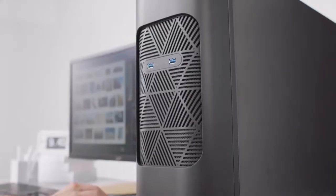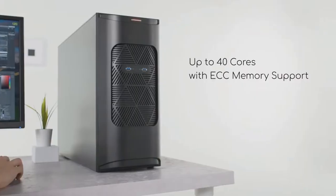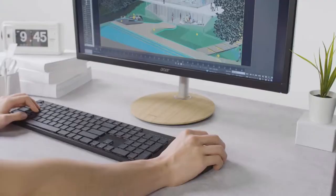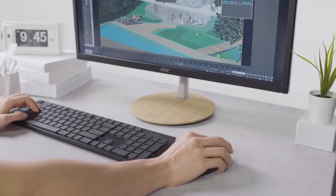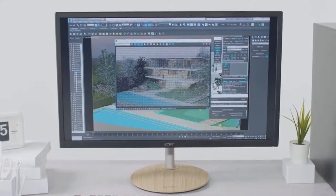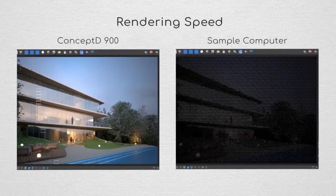Dramatically reduce work time with dual Intel Xeon Gold 6148 processors, featuring a total of 40 cores, and scale up to 192 GB of super-responsive 2666 MHz DDR4 ECC memory. The ConceptD 900 delivers the highest performance, stable and reliable computing power, for hugely increased productivity.